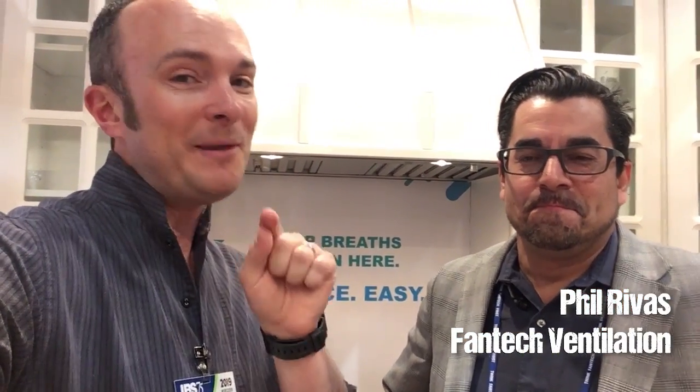So this is Phil. Phil is in charge of a lot of this stuff on our house, and you will be meeting him again when we're installing this on the high-performance build in Atlanta. All the ventilation equipment in our house that we're building — our forever home — is Fantech equipment, and I'm going to show you why just in a second here.